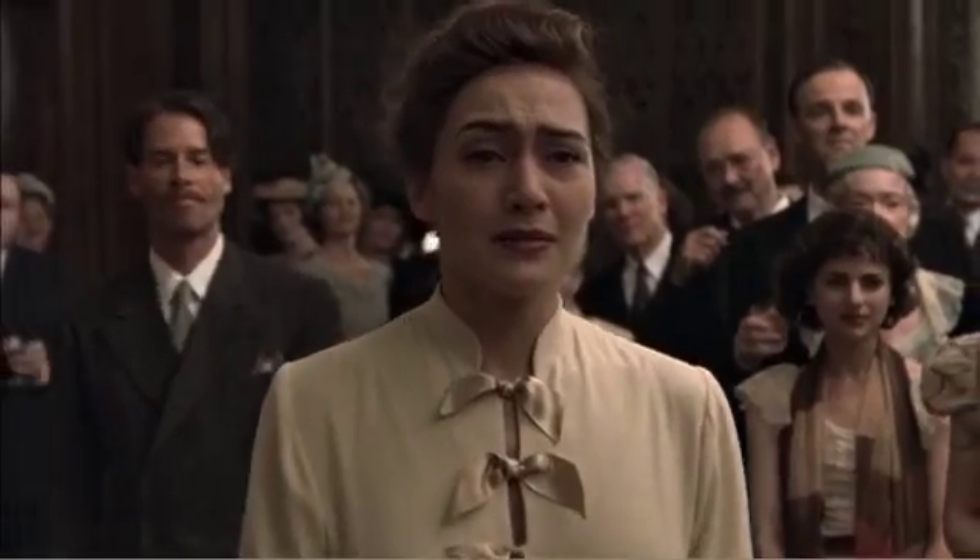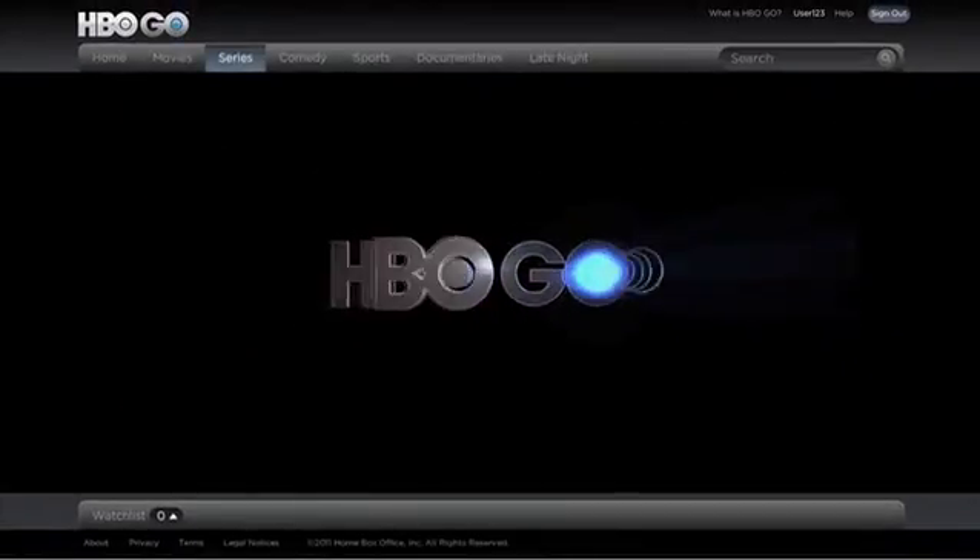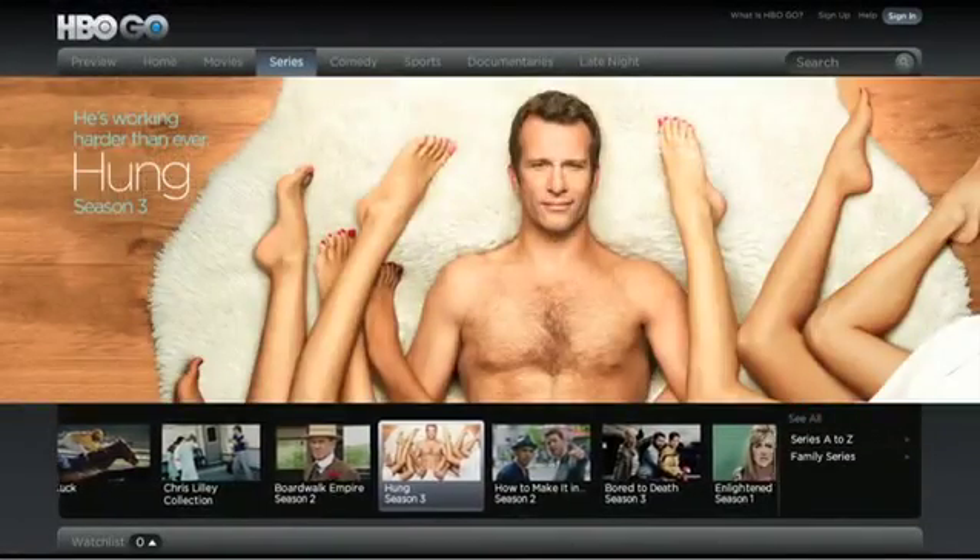The newest, most exciting development from HBO is now available wherever and however you watch. Introducing HBO Go, the new streaming service that lets you watch HBO whenever you want and wherever you are.